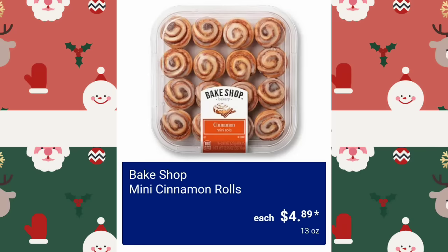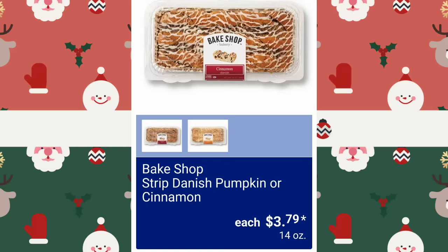Bake Shop Mini Cinnamon Rolls — I like the mini ones better than the big ones at Aldi, they just taste better to me — $4.89. Bake Shop Strip Danish, Pumpkin or Cinnamon, $3.79. I thought I was reading that wrong.